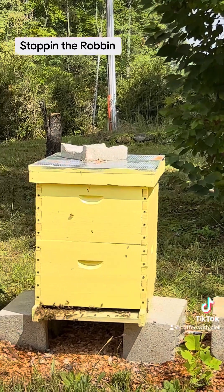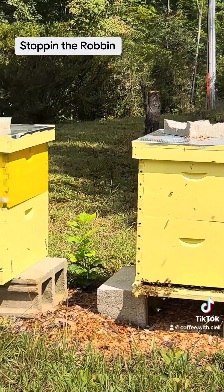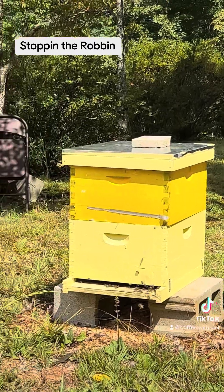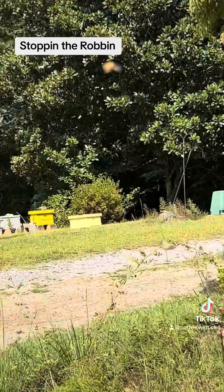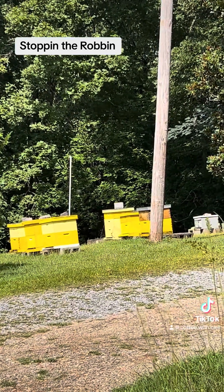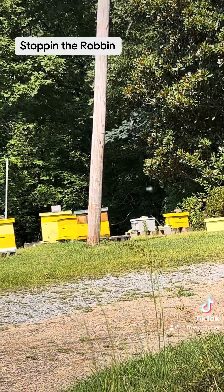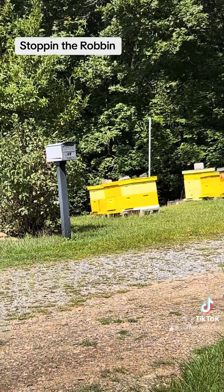I got a lot of activity at the next hive over, but that's just normal — a lot of activity and a lot of bees going on today. They're all over the place, so anyways, that's what we got.